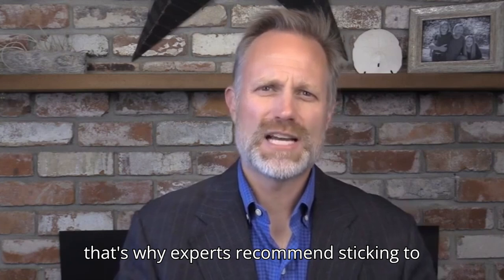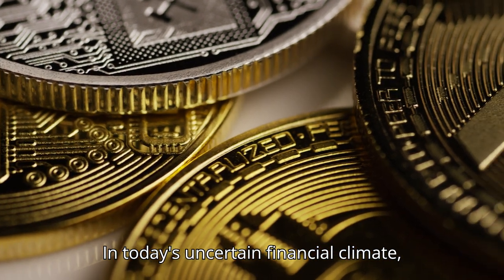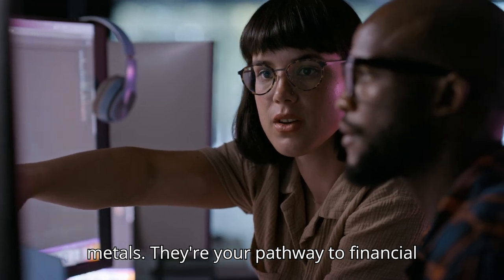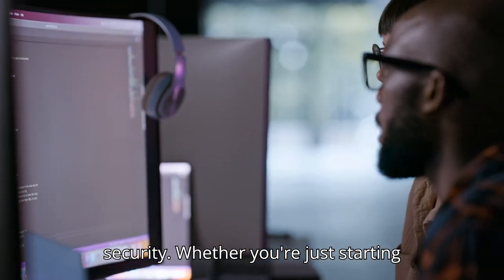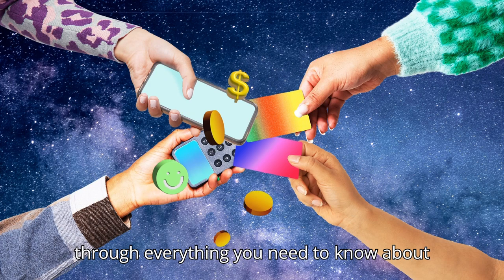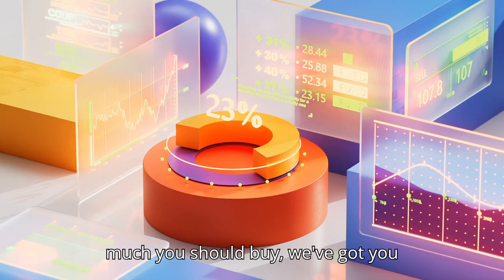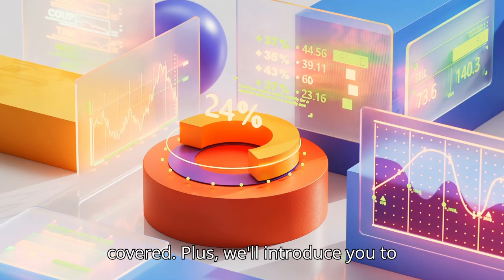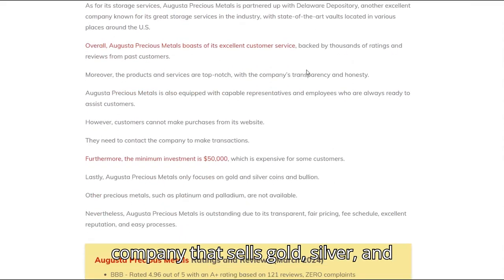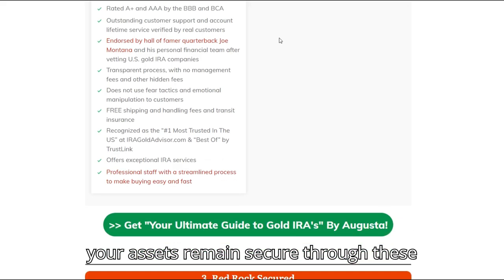That's why experts recommend sticking to one-ounce sovereign coins. In today's uncertain financial climate, gold and silver are more than just shiny metals — they're your pathway to financial security. Whether you're just starting your investment journey or looking to diversify, this guide will walk you through everything you need to know about investing in gold and silver, from why these metals are your best bet to how much you should buy. We'll also introduce you to Augusta Precious Metals, a trusted company that sells gold, silver, and more, whose services can help ensure your assets remain secure.